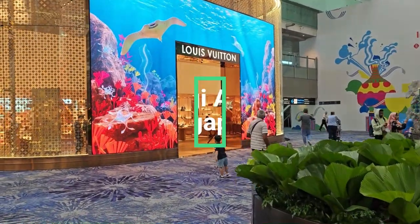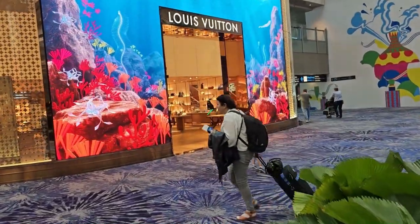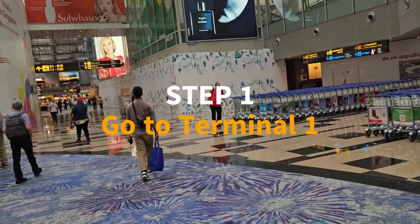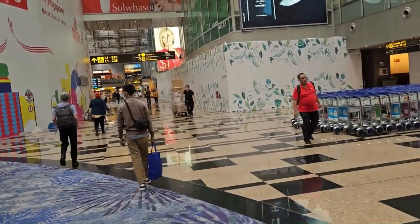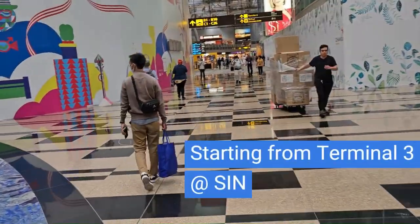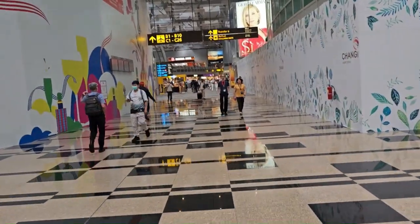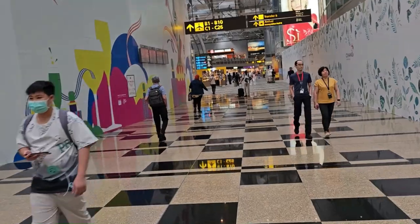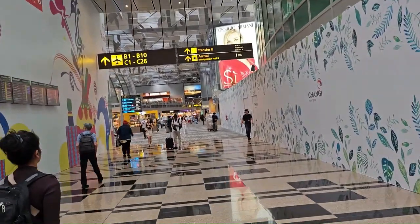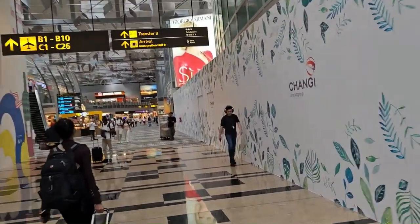This is Changi Airport in Singapore — a beautiful airport. I'm going to see Jewel, which is in Terminal 1. I have to go outside, do immigration, and go to the land side. I've never been to Jewel before but always wanted to go. A lot of people make the mistake of thinking it's inside the airport — you actually have to go outside to see it.